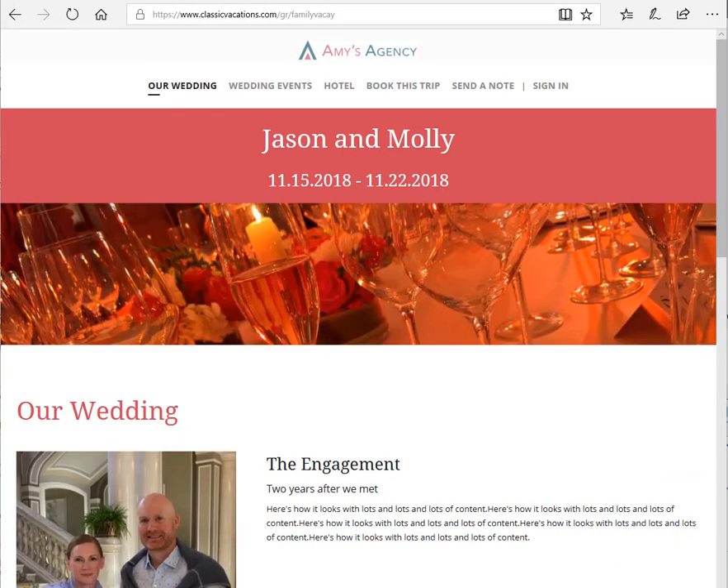So when you're ready to start planning your destination wedding or other group travel, contact your travel advisor and ask how you can get a custom group mini-site for your trip.